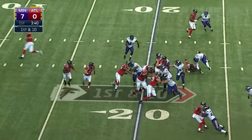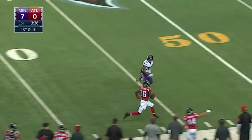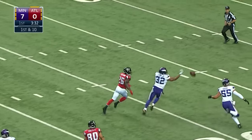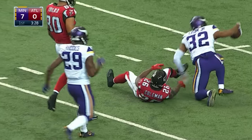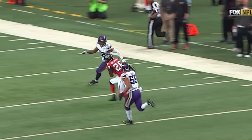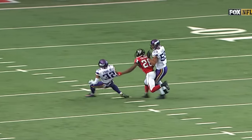Now the Falcons have it for the second time. They'll pitch it to Coleman, and he gets around the edge. Tevin Coleman, one man to beat — and now he fumbles the football. Minnesota has recovered. Exum picks it up. Anthony Ball shows what hustle, effort, and speed can do for you. A tremendous play going after the ball.